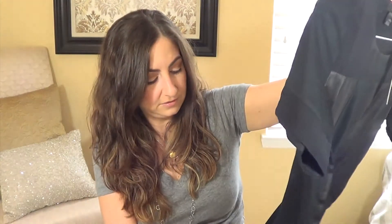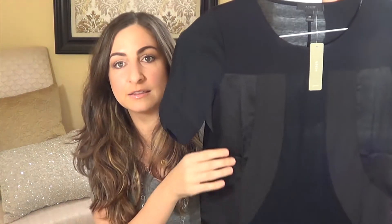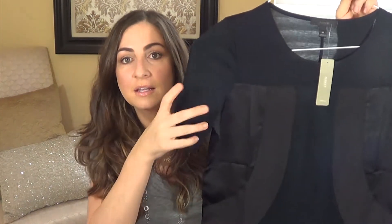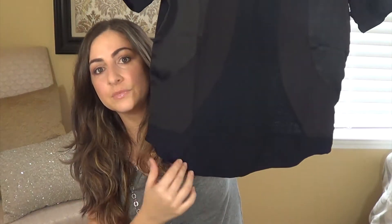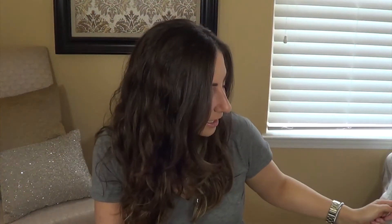I got this shirt from J.Crew — it's called their mixed media shirt. It's all black but this part is satin, this is a sheer chiffon, and this is cotton. It's rounded at the bottom, which is super cute. I got it on crazy sale. Right now I'm a sucker for any tops that are rounded at the bottom — I think they're really flattering, especially with leather leggings, dress pants, or skinny jeans.